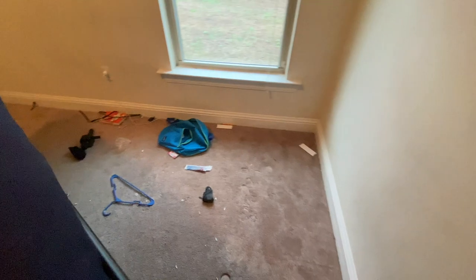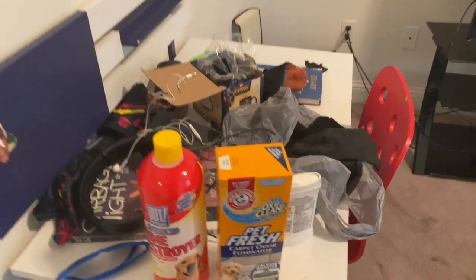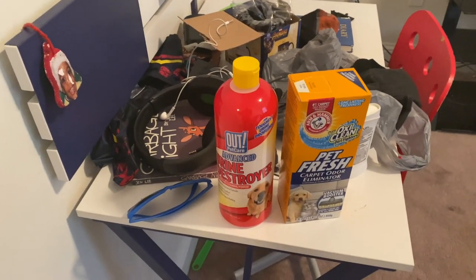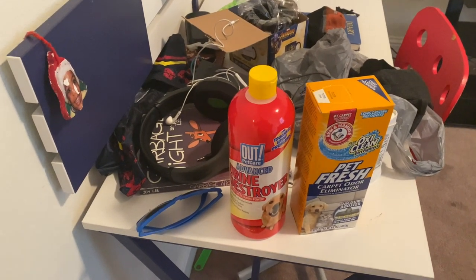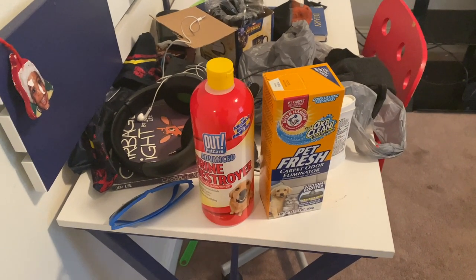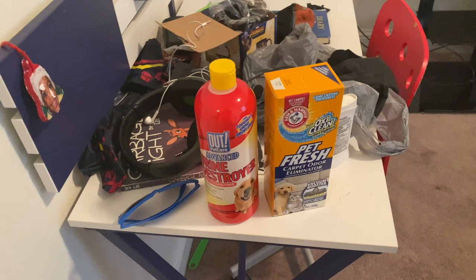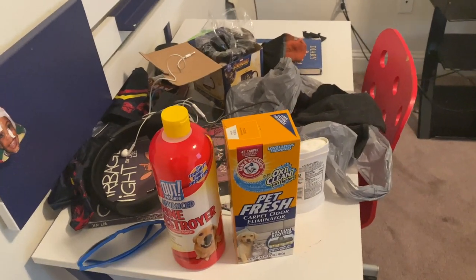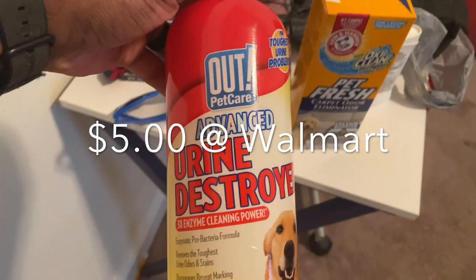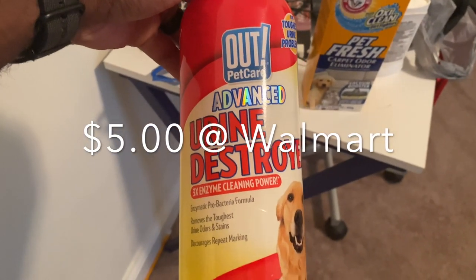These are the products we're going to use today. My time was limited because we were headed out of town, so I couldn't find something on Amazon — there were a lot of good pet product reviews on Amazon — but this is what I had to work with on short notice at Walmart. I got this Out Pet Care Advanced Urine Destroyer.